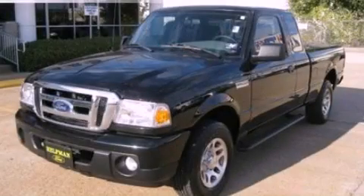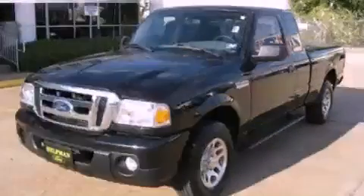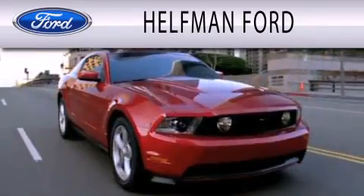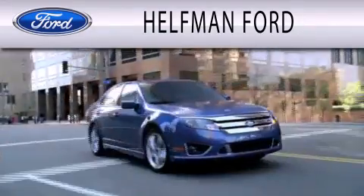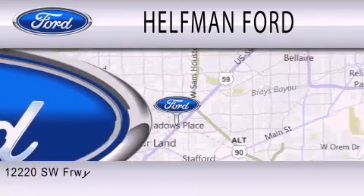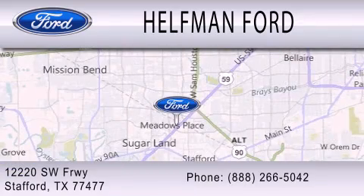Contact us today to schedule your opportunity to see this automobile in person. Helfman Ford is dedicated to doing everything possible to ensure that the experience you have selecting your next vehicle is as pleasant as possible. We are located at 12220 Southwest Freeway in Stafford.